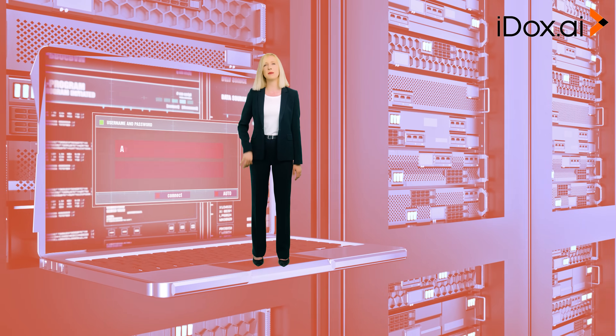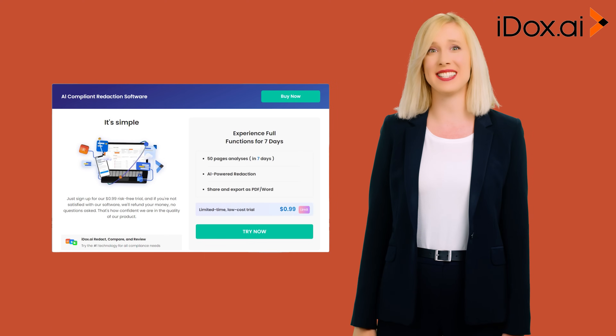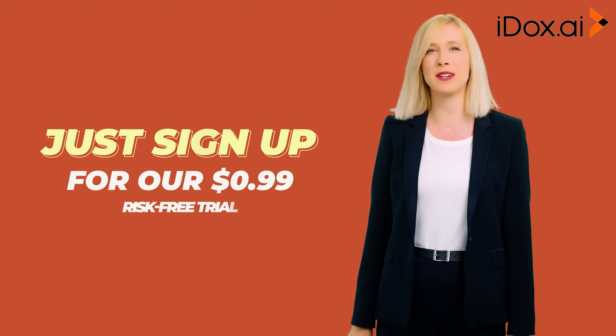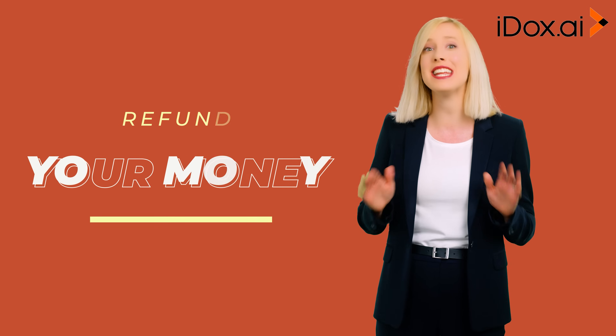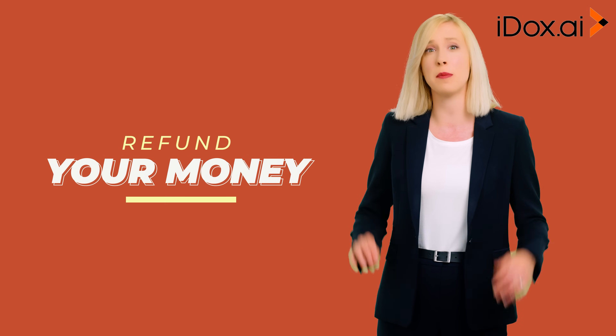Don't leave your sensitive information vulnerable. Try iDocs.ai Redact with full access for seven days. Just sign up for our 99-cent risk-free trial, and if you're not satisfied with our software, we'll refund your money, no questions asked. That's how confident we are in the quality of our product.